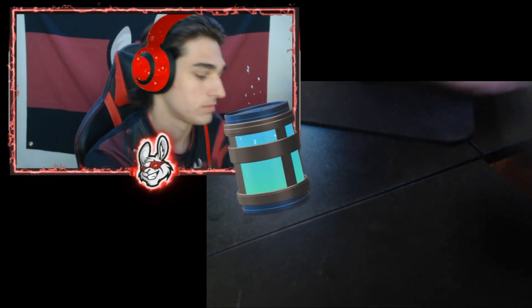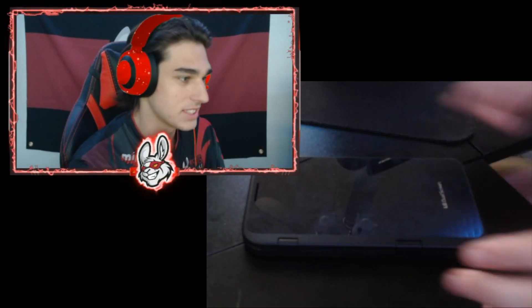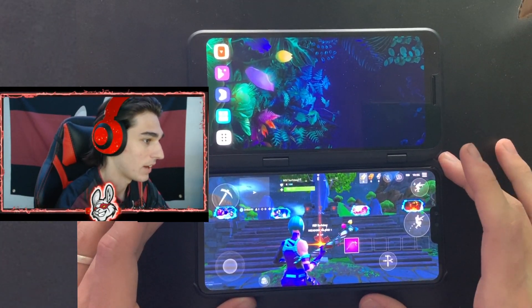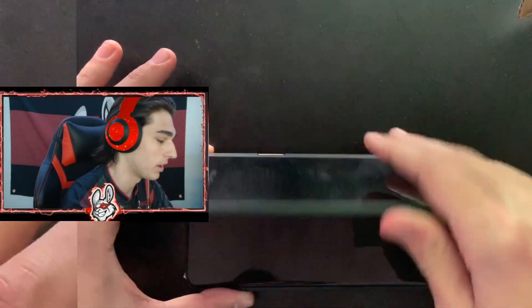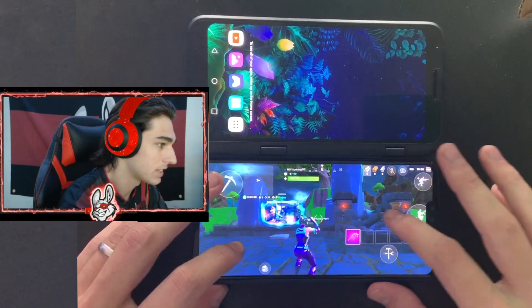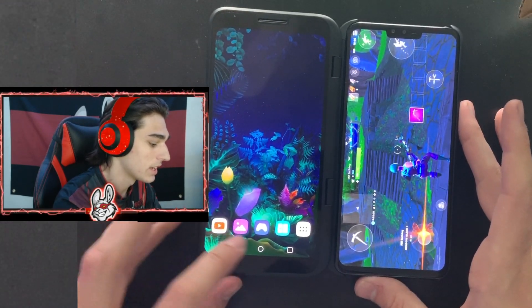I'm gonna get more in depth into it once we jump in, but it has two screens. Let me go ahead and switch to a hand cam real quick. As you can see, the LG Dual Screen phone is super awesome — it kind of opens like a laptop. I've got Fortnite Mobile open on the bottom here.